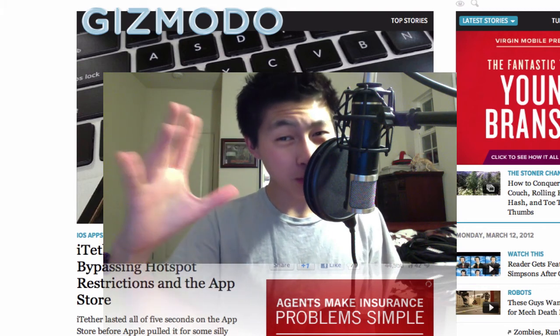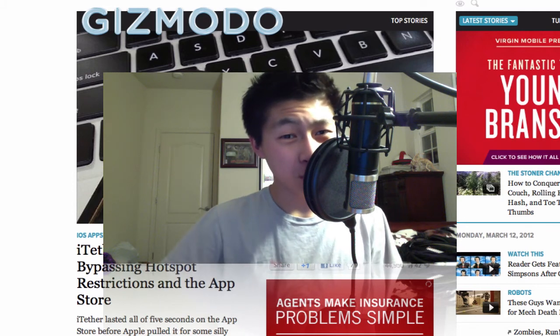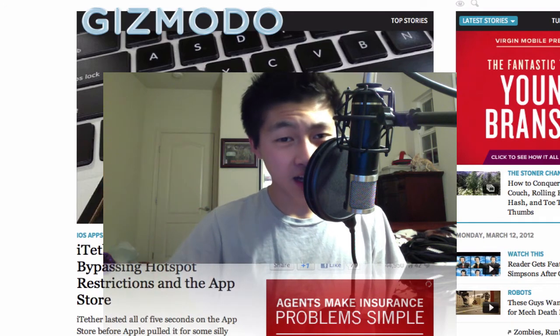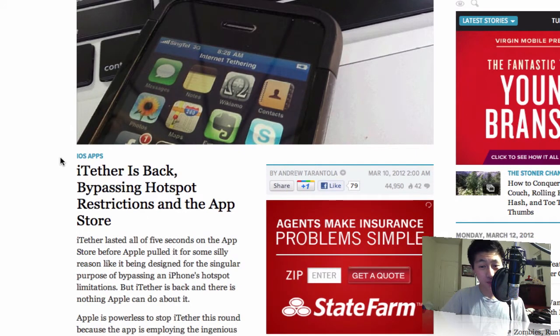Hey guys, what is up? It's Ray here with iRabbitgame doing a little quick tech news update. For everyone who wants to tether their iPhone to their computer — a PC or a Mac — you're in luck, because you don't have to pay for tethering. iTether is back.